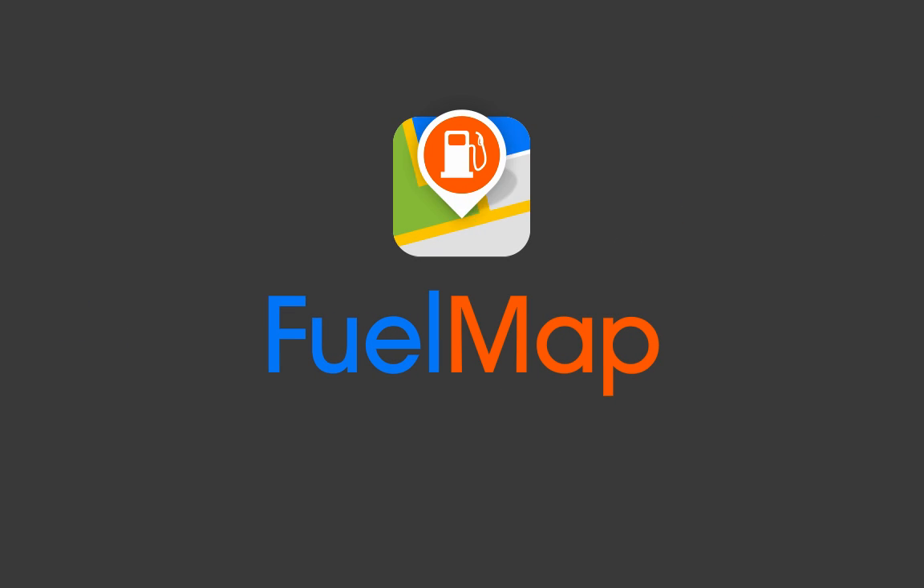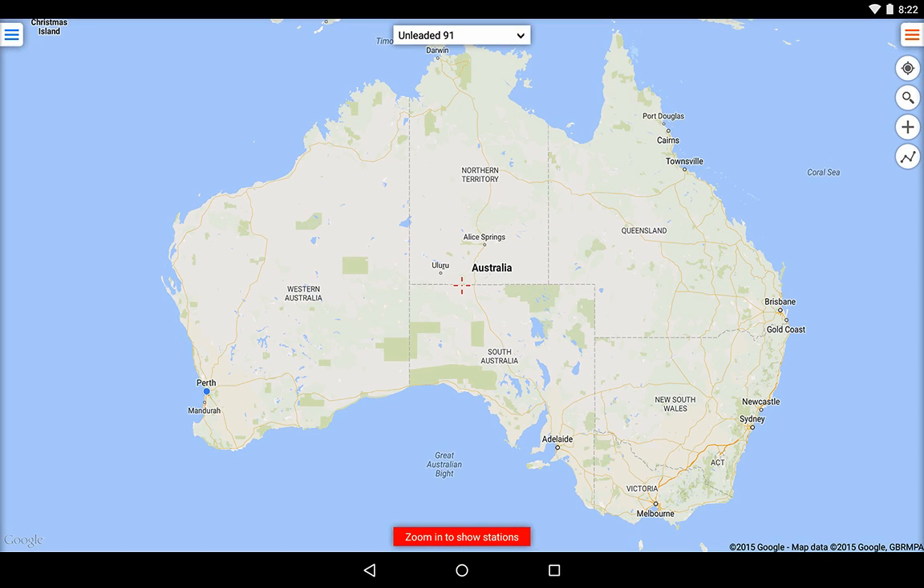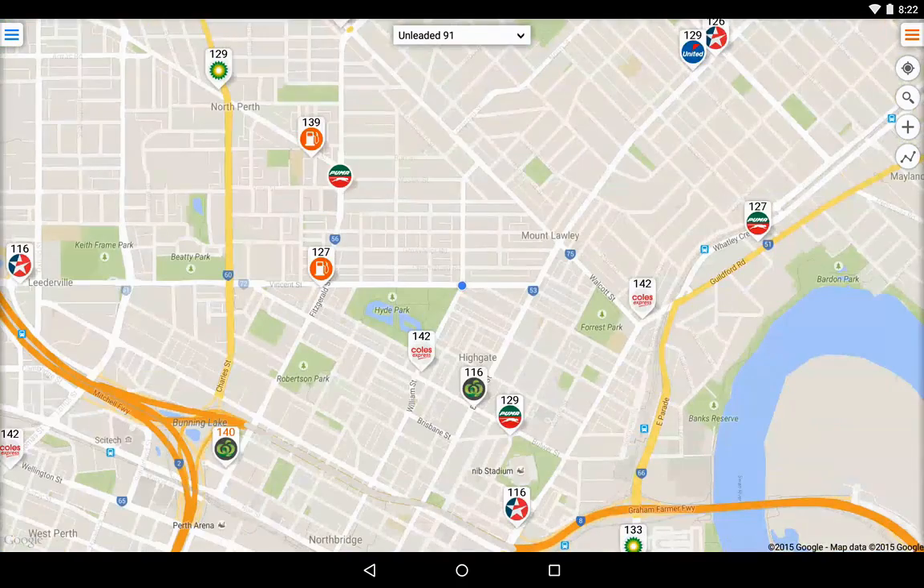Welcome to FuelMap, the convenient new way to find fuel stations and petrol prices throughout Australia. If your device has GPS, FuelMap will start by centering on your current location.